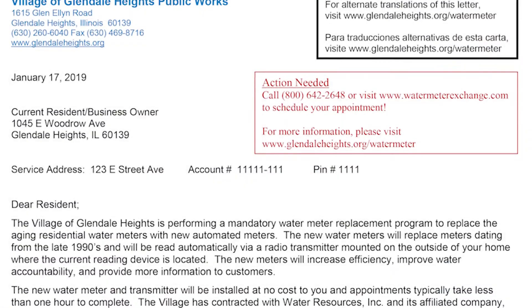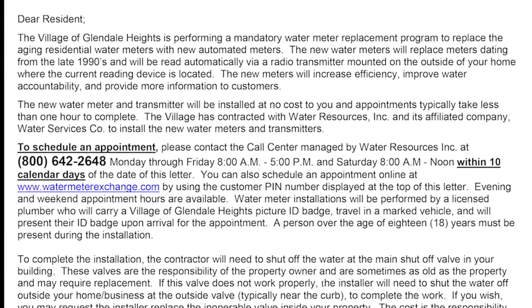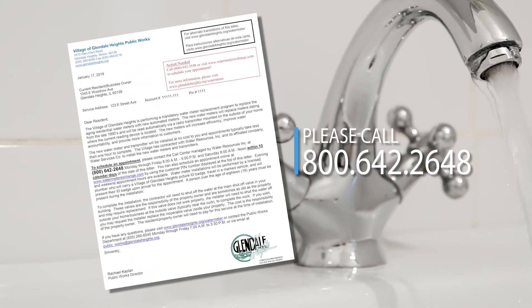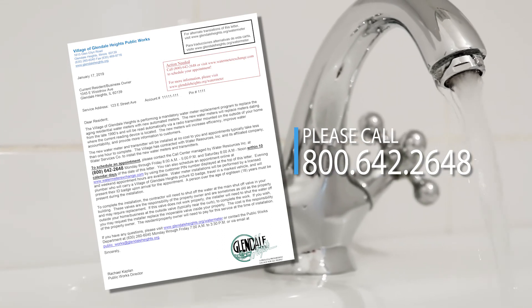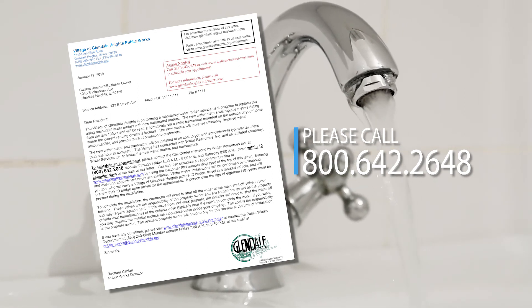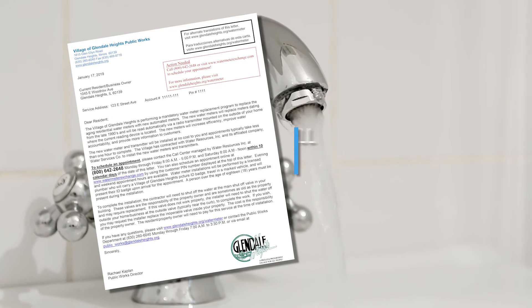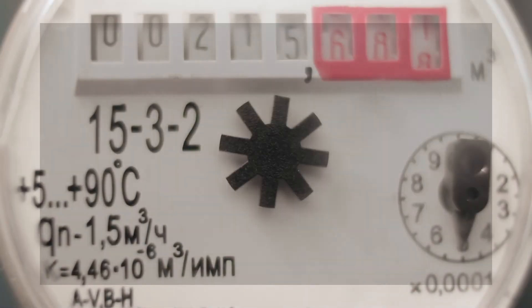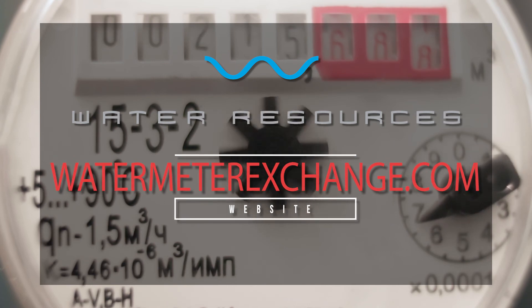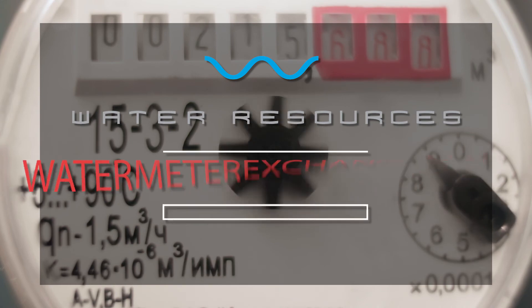You will receive a letter in the mail with a unique pin to your property requesting you to schedule an appointment with Water Resources Incorporated. Please call 800-642-2648 Monday through Friday from 8am to 5pm, or Saturday from 8am to noon, within 10 calendar days of receipt of the letter. You can also schedule your appointment by visiting www.watermeterexchange.com and utilizing your unique pin number located at the top of your letter.